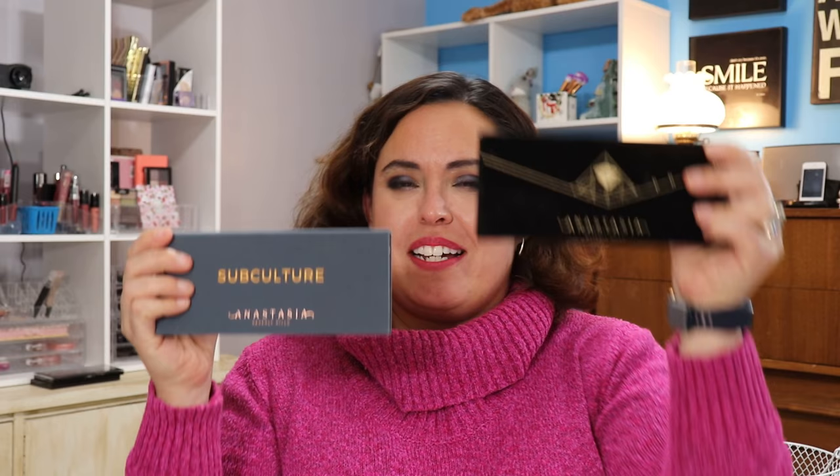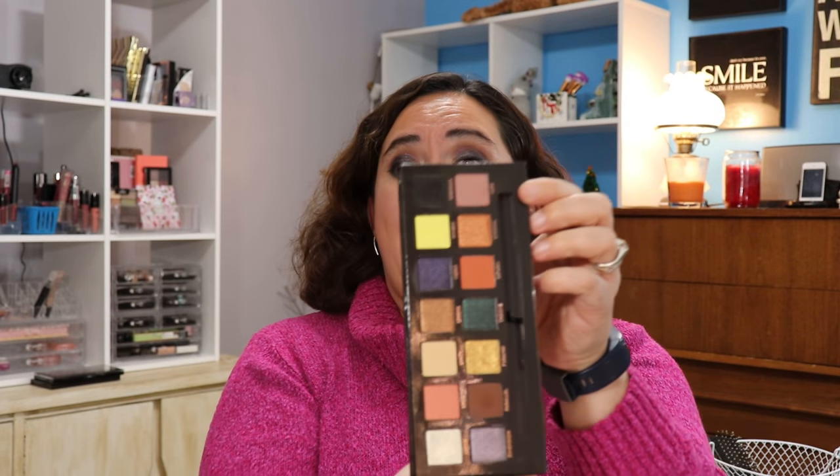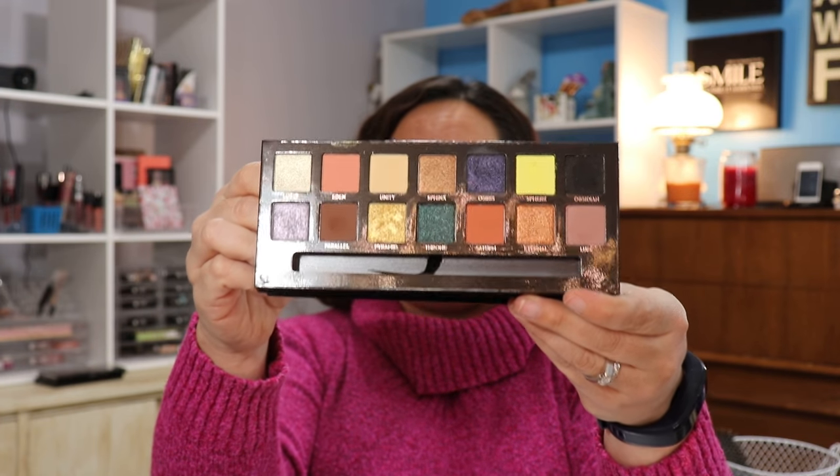I bought the Anastasia Prism and Subculture — yay! I have the Prism on my eyes today. The Prism is $42 at Sephora and at Ulta. I think the Prism is the same quality as what you would get in the Modern Renaissance — it's a very similar formula.